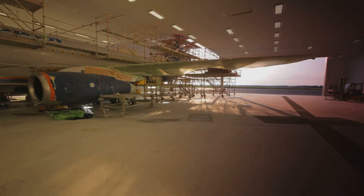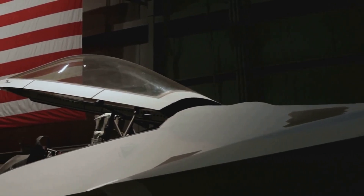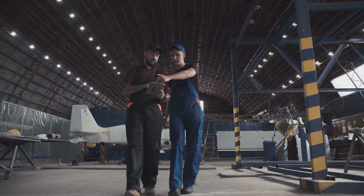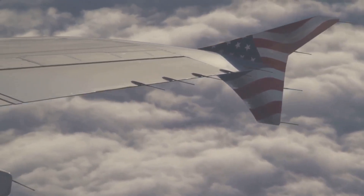The B-2's existence was a closely guarded secret, known only to a select few. Even today, many details about its capabilities remain classified, shrouded in mystery. The B-2 Spirit is a testament to American ingenuity, showcasing the pinnacle of aerospace engineering. It's a marvel of engineering and a symbol of American air power, representing strength and innovation.